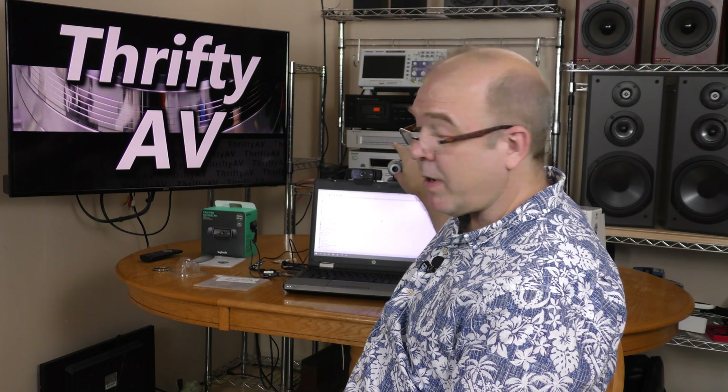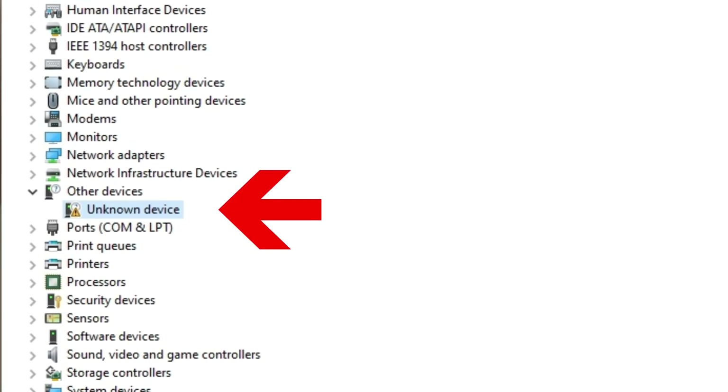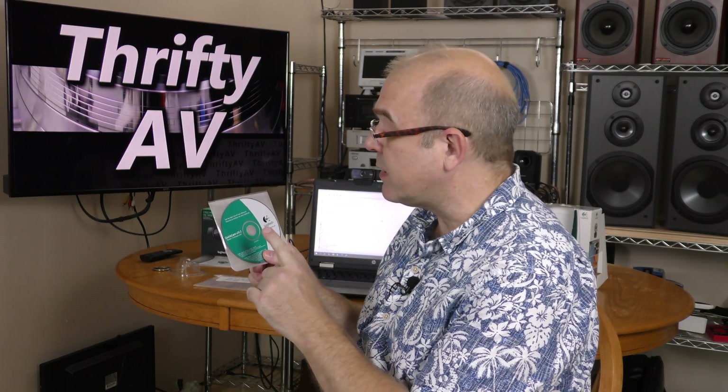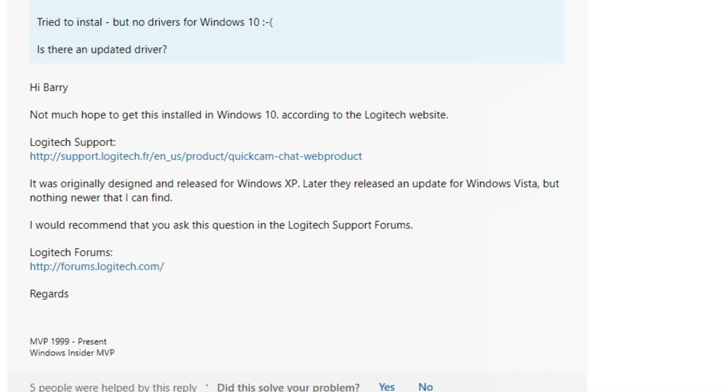I mounted the Logitech QuickCam on the top of this HP laptop, plugged it in, and ran into a little problem. Device Manager says that this is an unknown device. So I'm going to try to install the QuickCam software that's really meant for Windows XP or Windows Vista. But the app does not work on Windows 10. After doing a little digging in the help forums, I've discovered that Logitech has not released drivers that allow this camera to be used on Windows 10 or Windows 7.